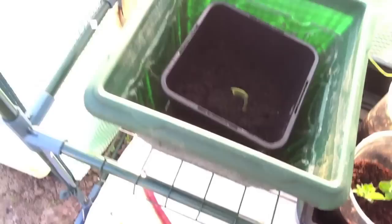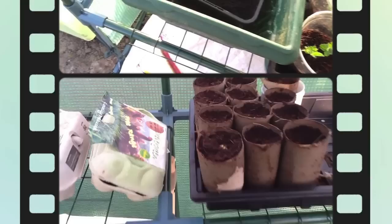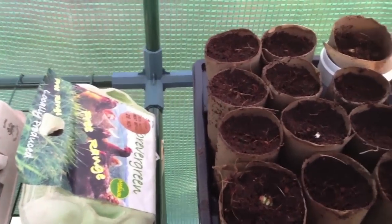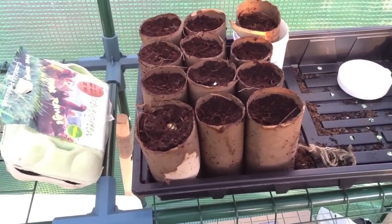That is a runner bean coming through — my first runner bean I've seen this year, so I'm very excited about that. These are my other runner beans and there are signs of a few things happening here as well, so hopefully I'll get a couple of runner bean plants on the go and get some lovely runner beans.